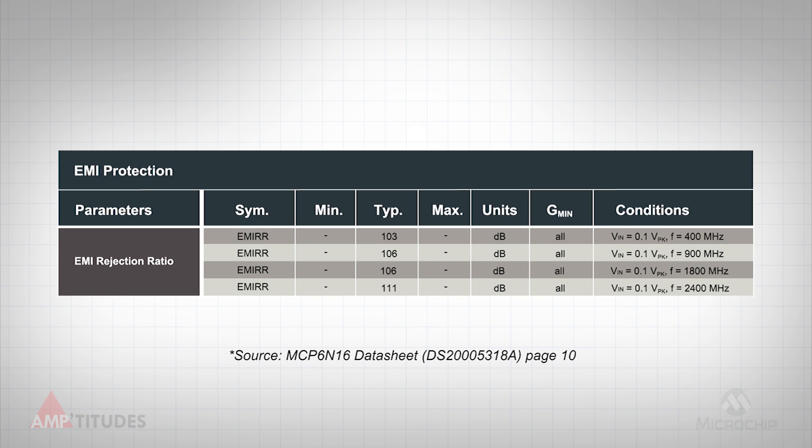Experiments have shown that the integrated, on-chip filters enhance the rejection of these unwanted interference signals by over 40 dB, or a factor of 100.